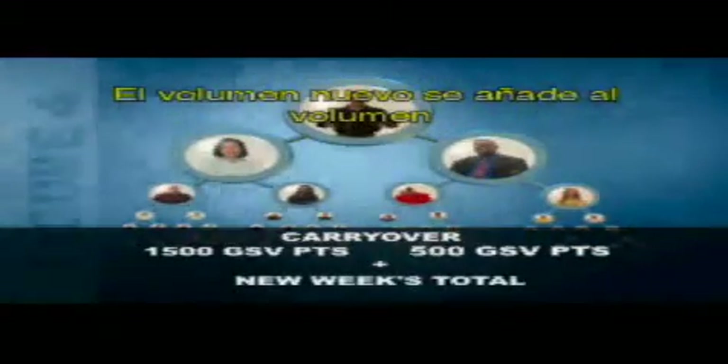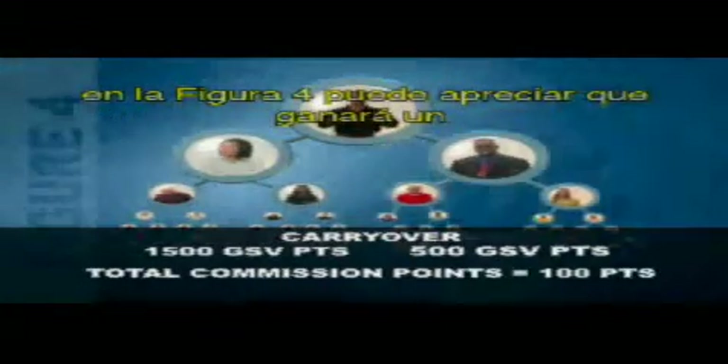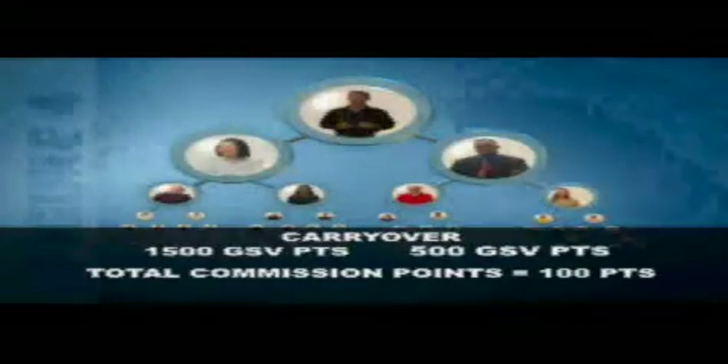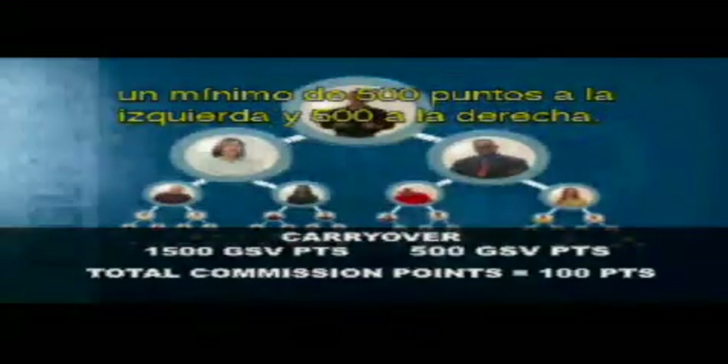The new total adds to the carryover volume, and then you earn a commission check based on the new total. So even if nothing else happens the following week, on figure four you can see that you would still earn a 100-point commission check because you still have a minimum of 500 left and 500 right.